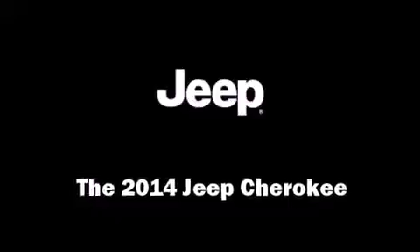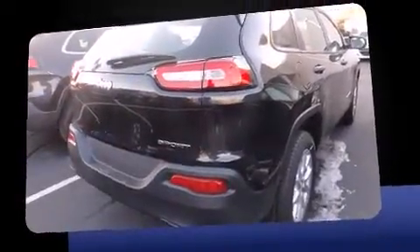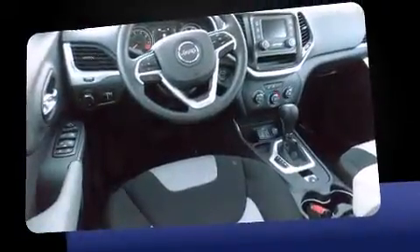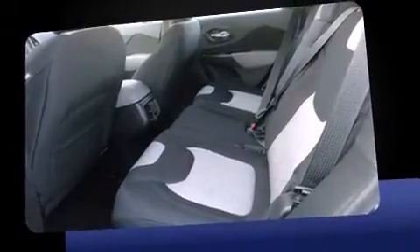Load your family into the 2014 Jeep Cherokee. It features a front-wheel drive platform, an automatic transmission, and a 2.4 liter four-cylinder engine. Jeep prioritized fit and finish, as evidenced by delay-off headlights, rear wipers, and much more.